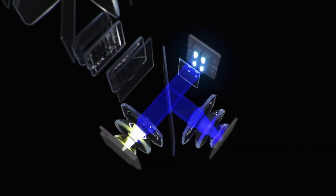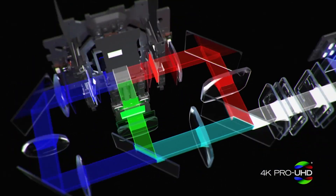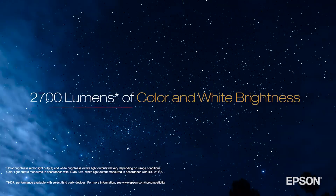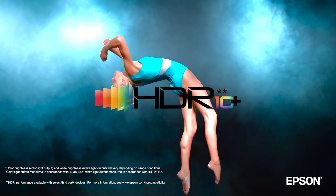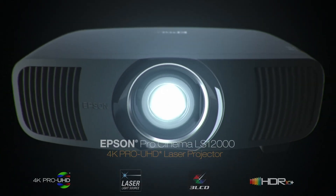Utilizing a laser source and a brand new pixel shifting mechanism, the Pro Cinema LS12000 with 4K Pro UHD technology can display a 4K picture on a screen up to 2,700 lumens for an amazing 4K HDR experience — the Epson Pro Cinema LS12000 home theater projector.